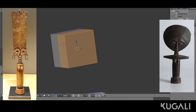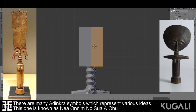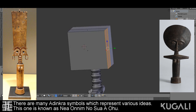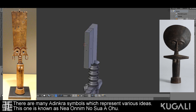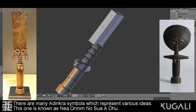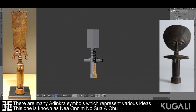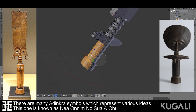Speaking of customization, I decided to emboss a Adinkra symbol onto the sculpture's forehead. It's known as Nya Onim Nosuya Uhu. The meaning of that is, "He who does not know can know from learning." So in other words, this is a symbol of knowledge and lifelong education. I went with this symbol because I felt it was appropriate for a baby, since he or she has many years of education ahead of them.